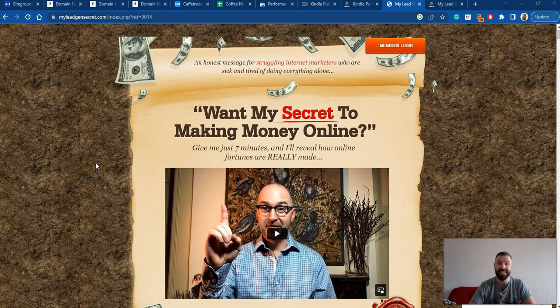Hey there, Ivan here, and welcome to my Lead Gen Secret review. You are watching this video probably because you want to know what this program is about, can it help you to make money online, and most importantly, is My Lead Gen Secret a scam or legit? All those questions have been answered in this review, so make sure to keep on watching.